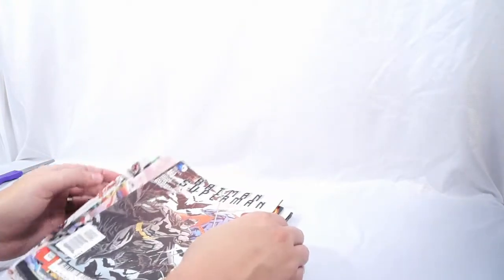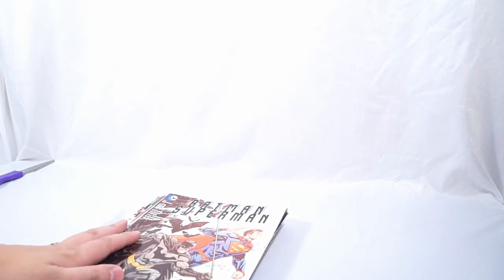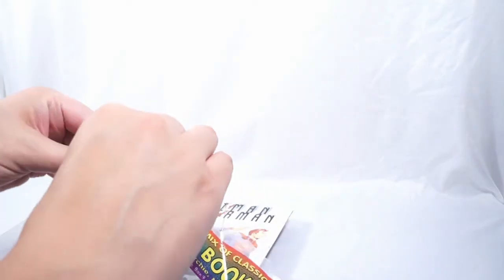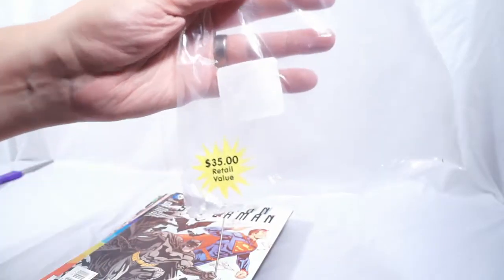They boast a $35 retail value, which — some of these were like 60-cent and dollar issues, so I don't know how that's possible. Let me check the secondary market. I don't think it's going to be too much; looks like a lot of these will be dollar issues. But at $35 per bag, that would mean these are supposed to total out to a hundred and five dollars. Although, I will give them the benefit of the doubt — because under this little sticker it says there are supposed to be 10 in this bag and they just stuck a five-comics sticker over top. So that means for 10 comics it's supposed to be $35. So we'll take that $105 and cut it in half — about $52.